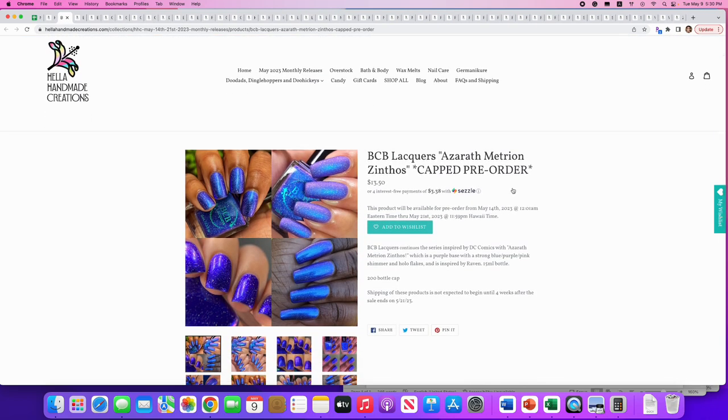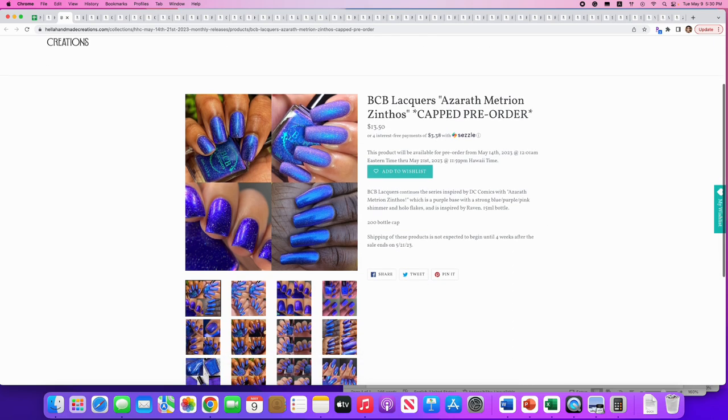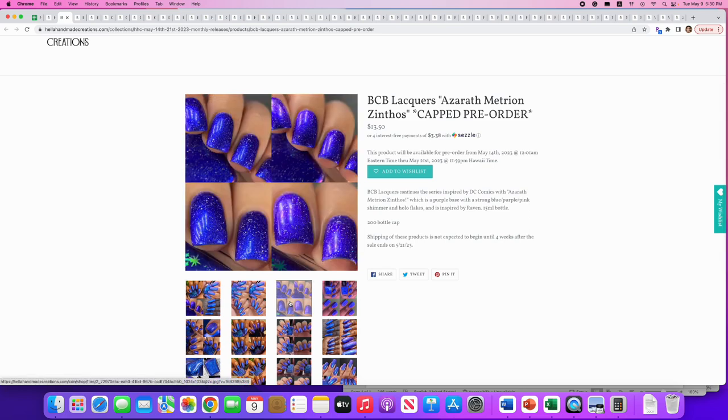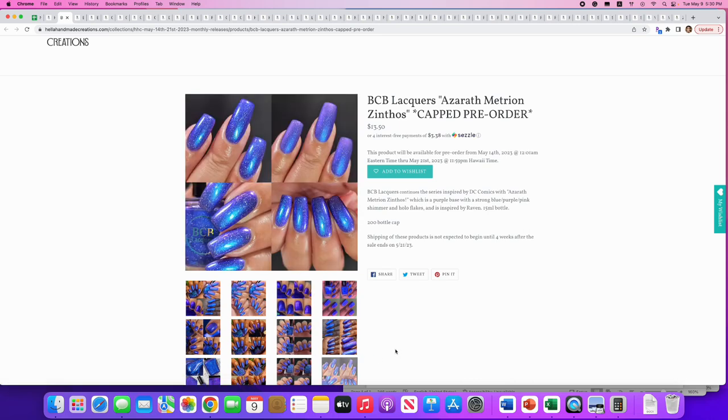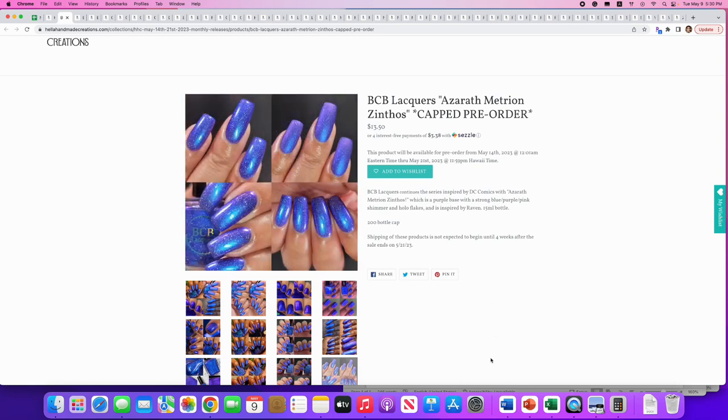BCB Lacquers: 'Azareth Metrion Xinthos' — inspired by DC Comics. It's a purple base with a strong blue-purple-pink shimmer and holo flakes, 200 available. This is really gorgeous — I'm not going to put it on my wish list just because I don't like the flakies in it, but look at that color. Even with a matte top it looks gorgeous.